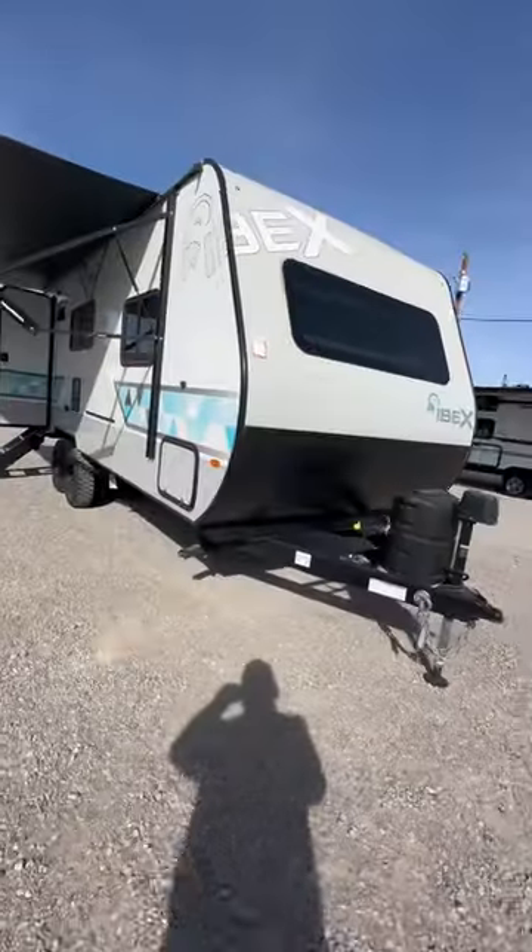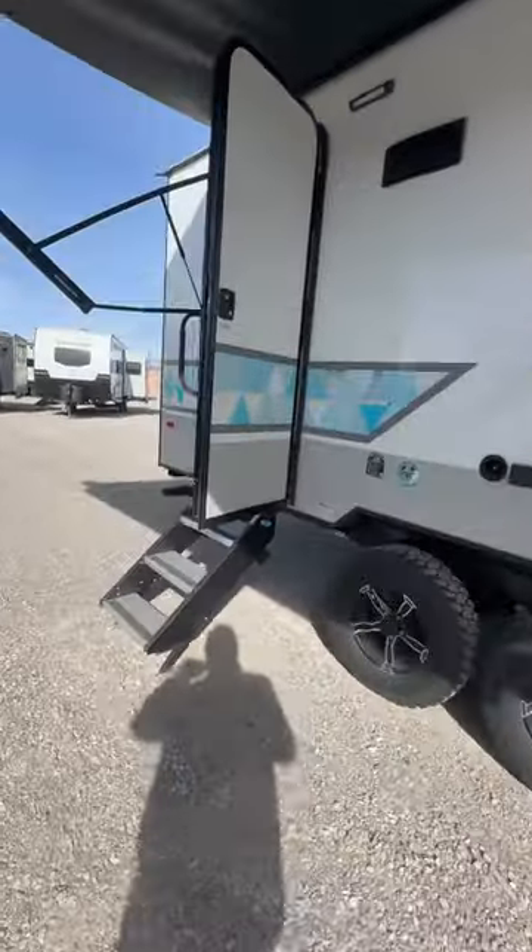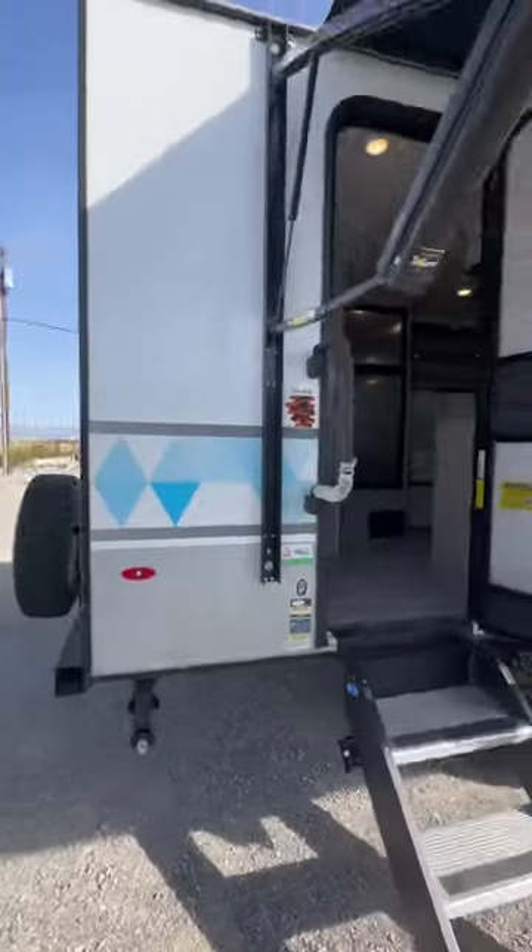A small 19-foot travel trailer in less than 30 seconds. This is the Ibex 19 MSB. It's dual axle. It's considered 19 foot, but it's 22 feet total length bumper to bumper.